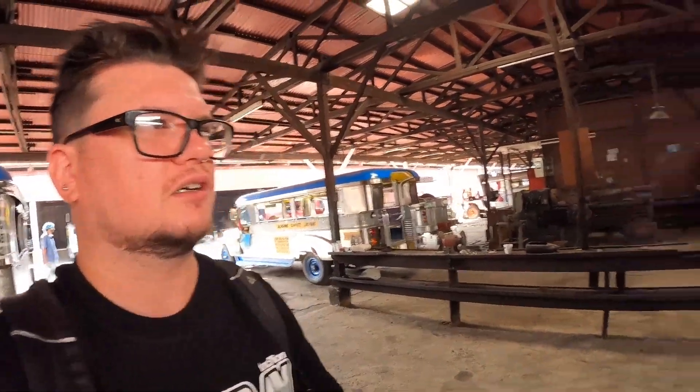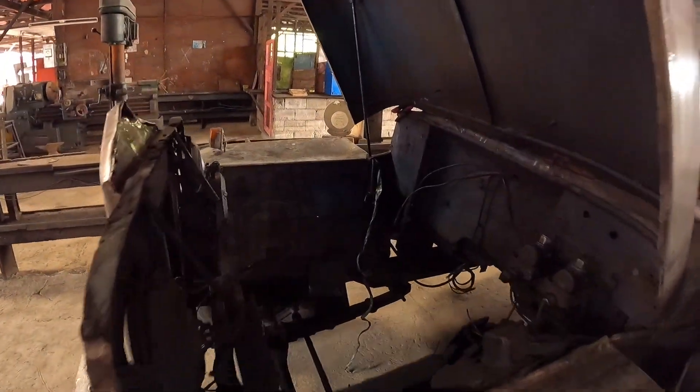It really smells of gas, oil — real workshop stuff. There are all these different stages of jeepneys here. This one has its engine pulled out, so it needs a full restoration. The actual bodywork looks okay — it's not in that bad of condition. It just needs a bit of cleaning up, a new engine, all that sort of stuff, and it'll be back to normal.